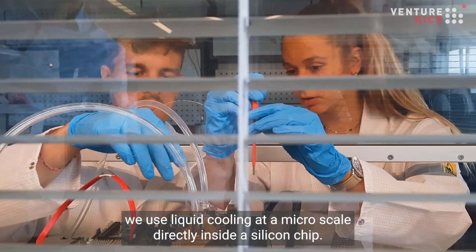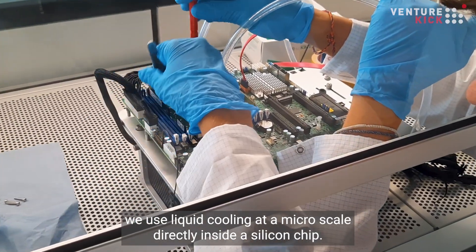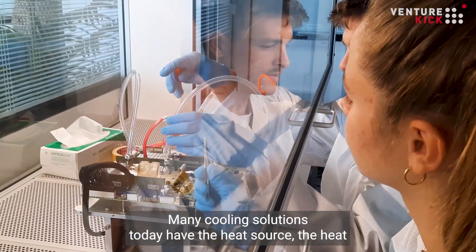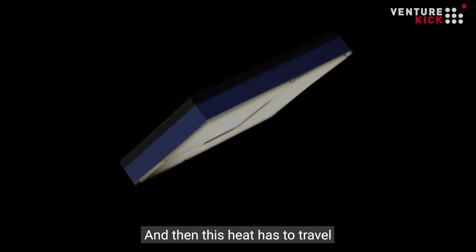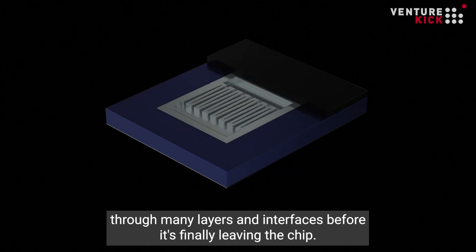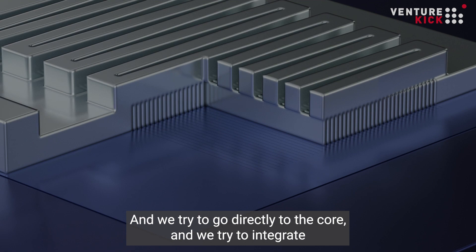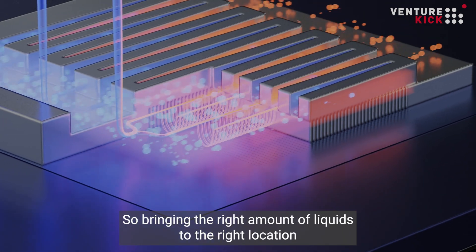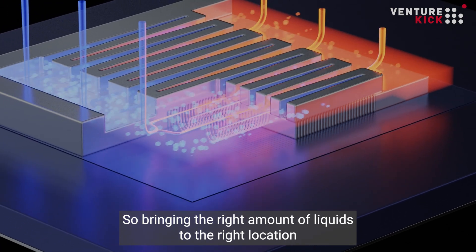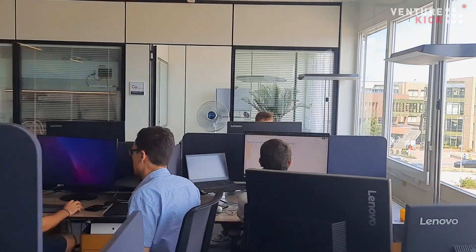We use silicon microfluidics for the cooling of chips, which means we use liquid cooling at the micro scale directly inside the silicon chip. Many cooling solutions today have heat produced inside the chip that must travel through many layers and interfaces before leaving. We try to go directly to the core, integrating very small channels tailored to the chip's design — bringing the right amount of liquid to the right location to extract the heat right at the source.